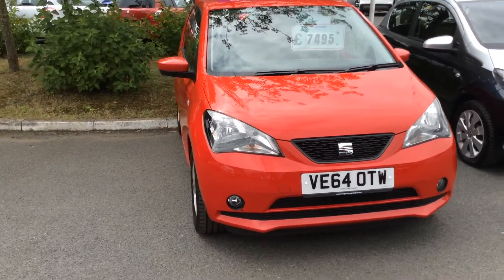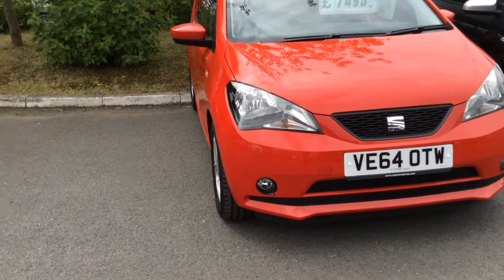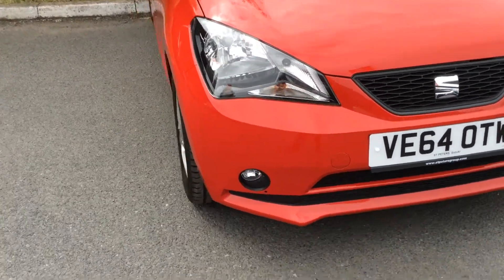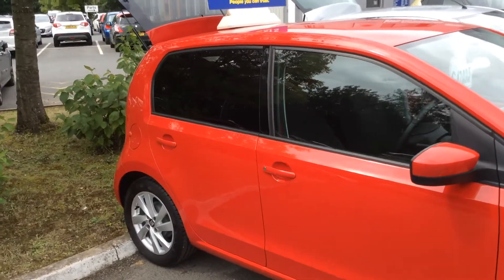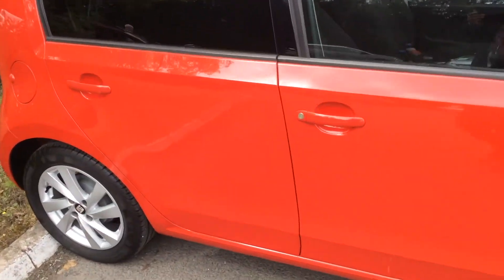Today I'm going to show you around the car in regards to spec and condition. Standard fits on the outside include front fog lights and alloy wheels. This is the 5 door version, so you'll also have the central locking with this.